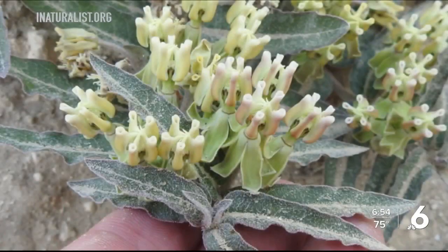Now, according to monarchwatch.org, there are 73 species of native milkweeds here in the U.S. Many of them are rare, threatened, and endangered. The U.S. Fish and Wildlife Service is pushing for one species belonging to Texas called prostrate milkweed to be added to the endangered species list.